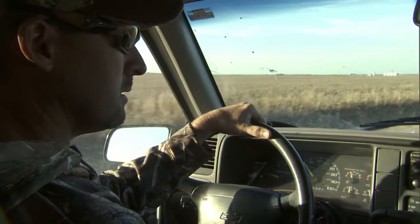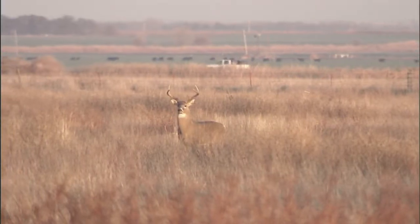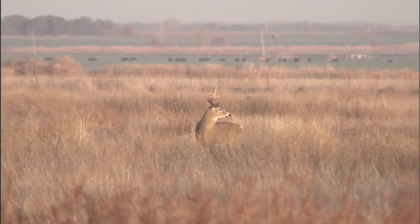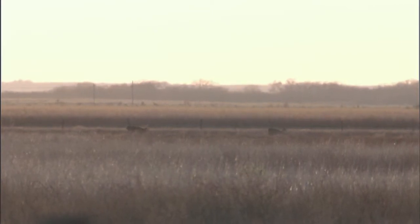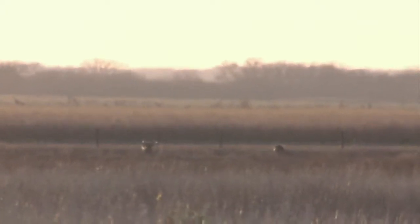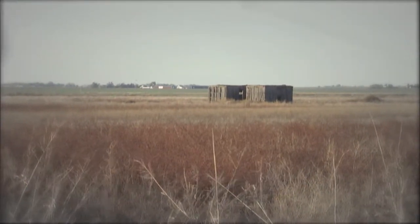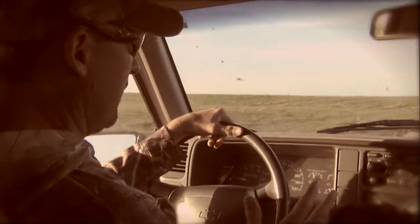Oklahoma rifle season opens in the morning. They're getting some scouting in with Brady, heading down to watch a CRP field where Brady's been watching a couple of really good bucks. You can drive these roads and see for miles with a good pair of optics like the Redfields they're using. Brady spots a big, tall, wide nine-pointer — the buck has been frequenting a piece of property that has two old abandoned box cars on it.